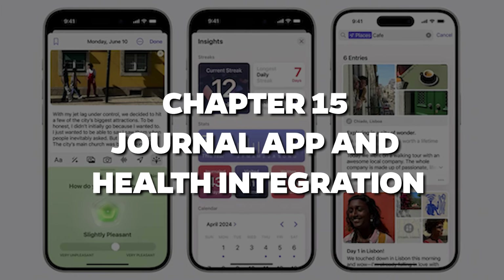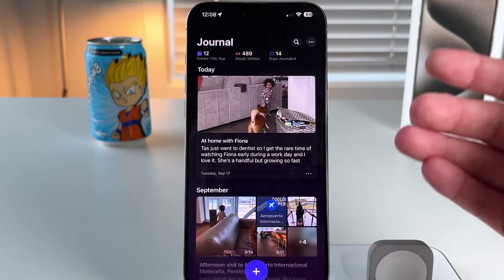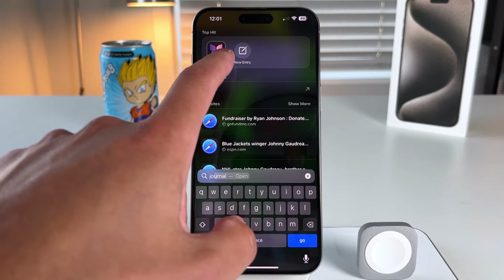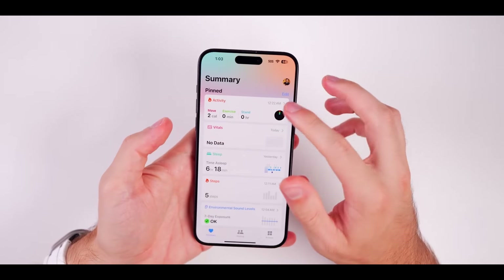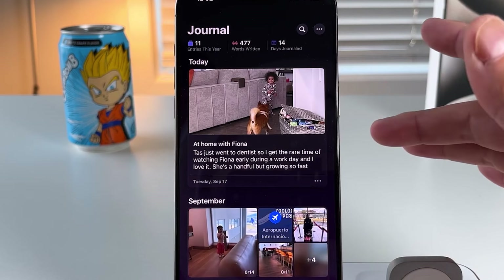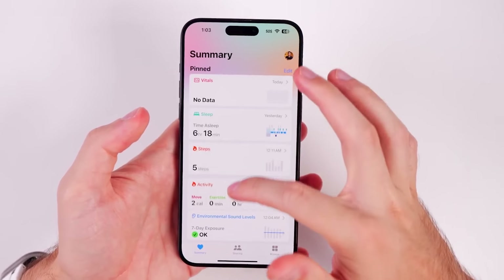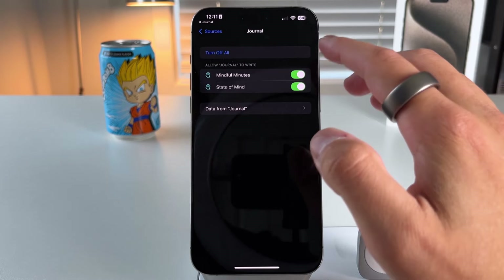Chapter 15: Journal App and Health Integration. We've all heard about the benefits of journaling, right? Well, iOS 18's new Journal app is stepping in to help you track your thoughts, emotions, and overall mental well-being. And it's not just a generic app either — it syncs with the Health app to give you prompts based on your emotional state. It's like Apple knows that we're all just trying to keep our mental health in check, and it's giving us the tools to do it. Plus, you can even track your journaling streaks with a home screen widget.